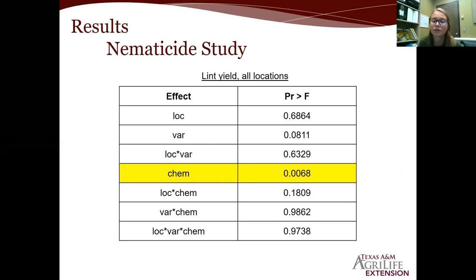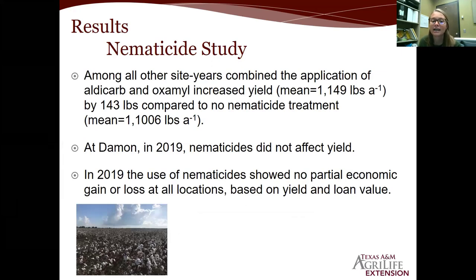For lint yields across all combinable locations — all site-years minus Fort Bend County 2019 — there was a chemistry effect. The aldicarb and oxamyl combination increased yield by 143 pounds compared to the untreated check. At Damon 2019, nematicides did not affect yield at all. And in 2019, use of nematicides showed no partial economic gain or loss at any location based on yield and loan value. In short, last year the nematicide study didn't perform as promising as we had hoped.